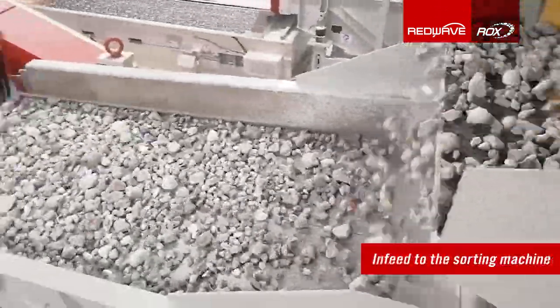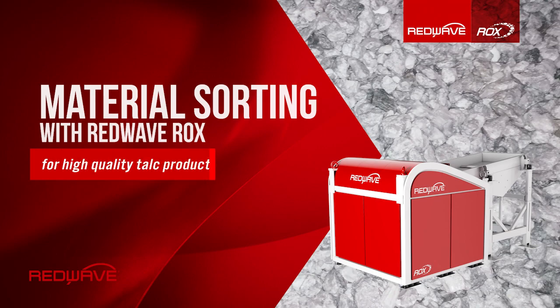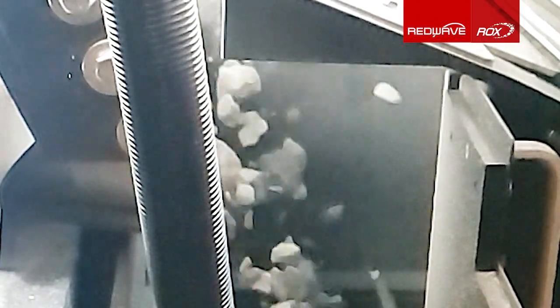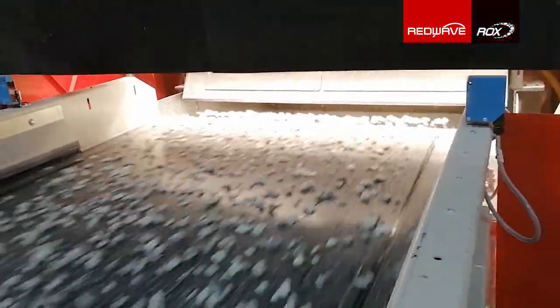The Red Wave Rocks belt sorting system was installed to sort fine talc materials. The coarse material is sorted by a chute sorting system by Red Wave Rocks. The sorting is based on near-infrared technology, and even the smallest tailings are eliminated from the talc input material by Red Wave Rocks, to achieve the highest quality of white talc.